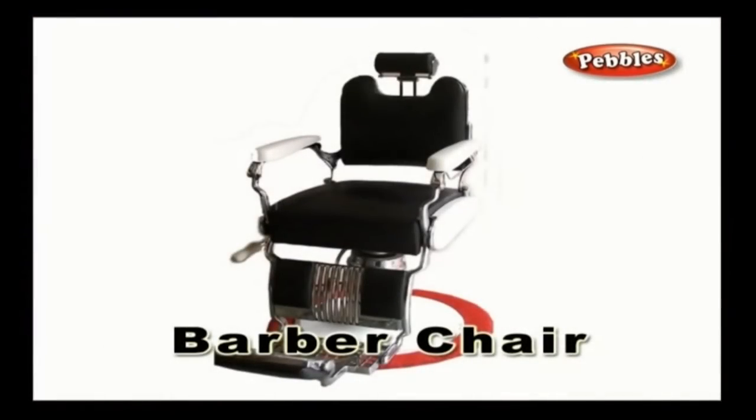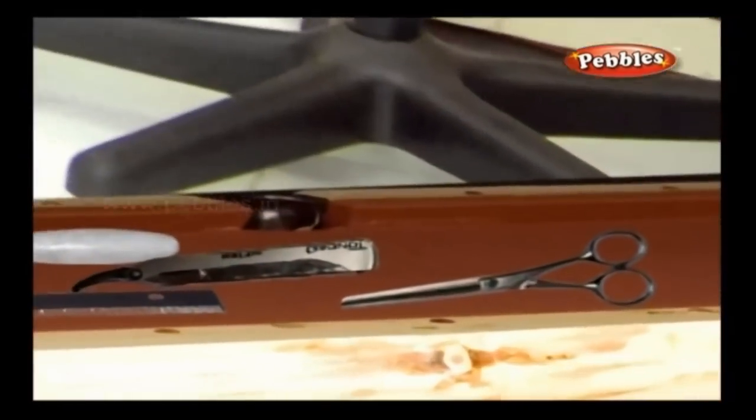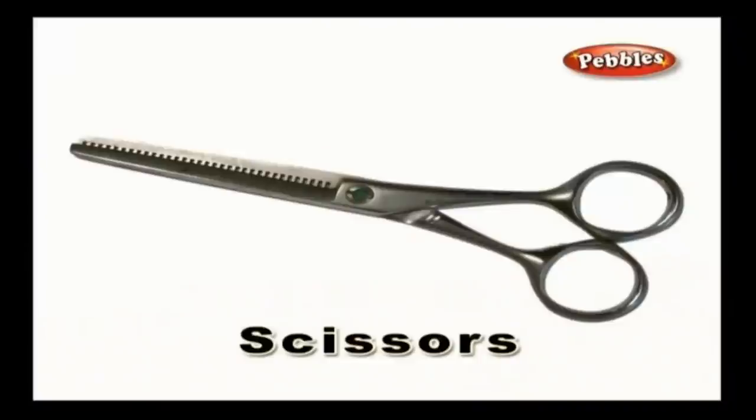Barber Chair: A barber chair is a chair seen in a salon where the customers are seated. This chair can be moved and rotated in different directions while the barber grooms the customer. Scissors: A scissor is equipment which is used by the barber to cut the hair. Barbers are well trained in using the scissors.